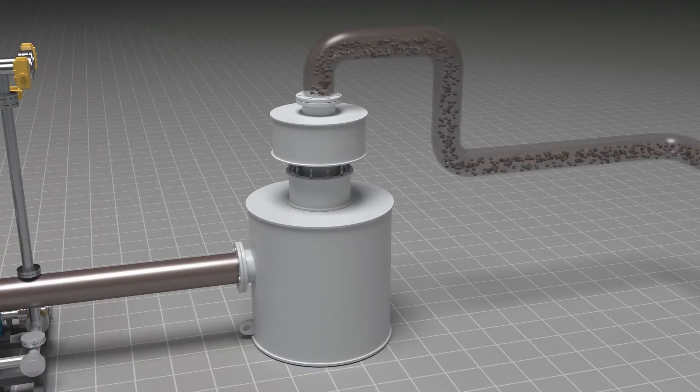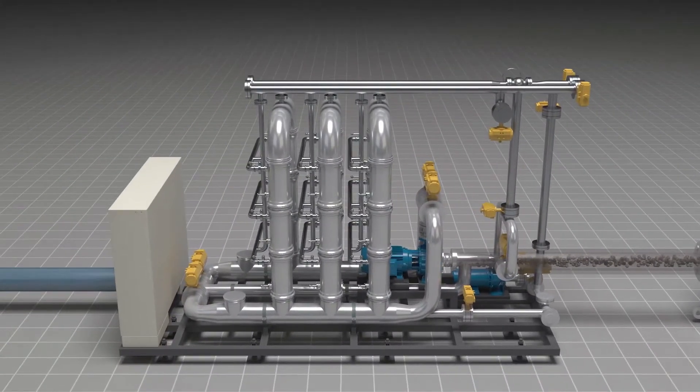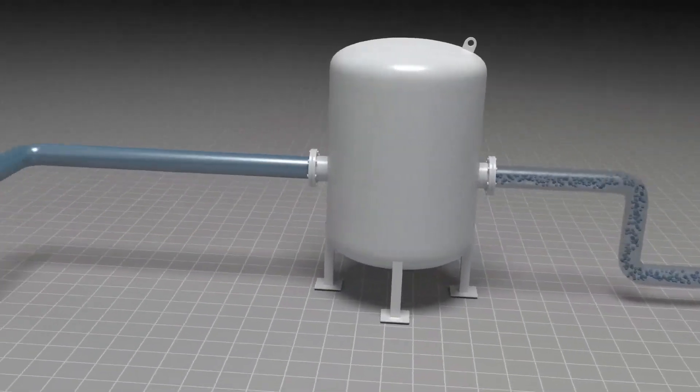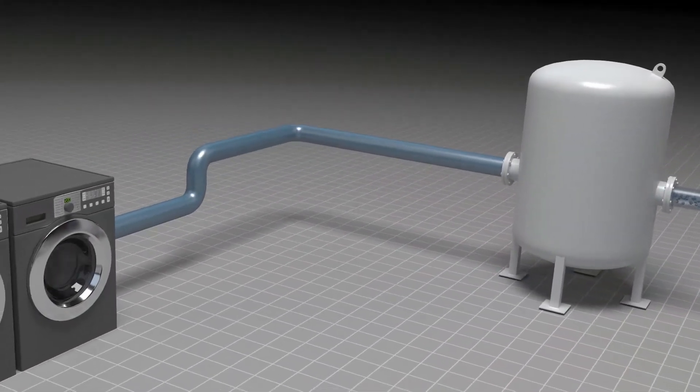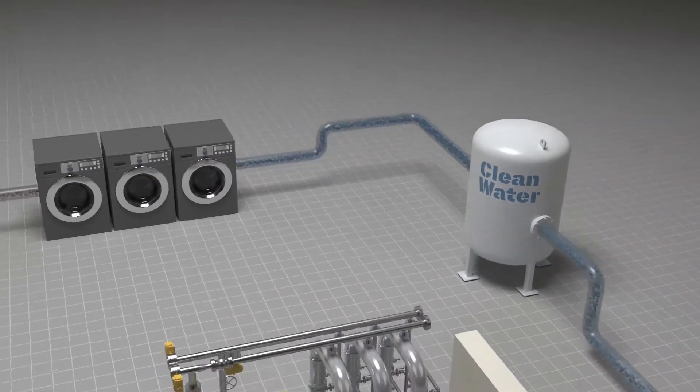The screened water then moves to the Pure Pulse system, which consists of multiple stacked ceramic hollow fiber membrane pods. The Pure Pulse system is capable of operating continuously at high process temperatures, maximizing the recovery of thermal energy in the recycled water for hot washing processes, thereby reducing energy usage.